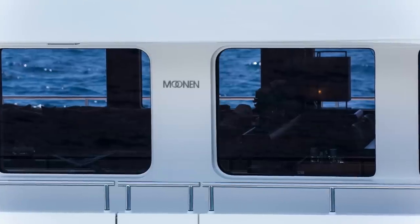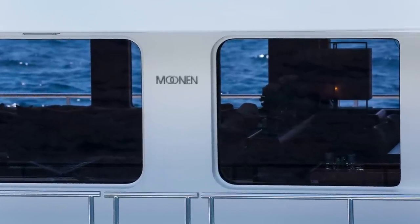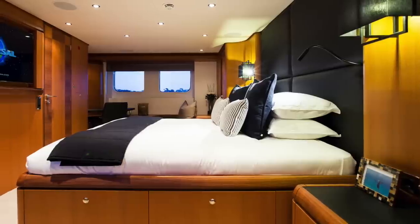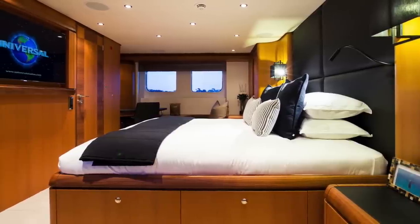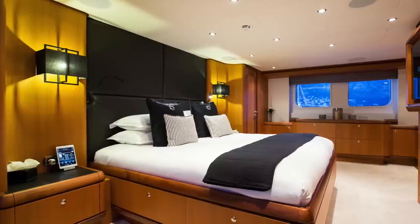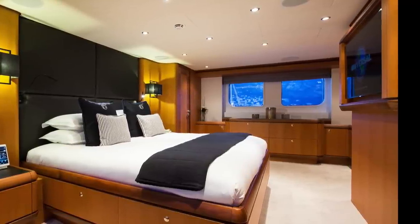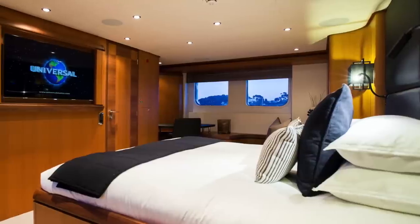Talking of her interior, let us now take a look inside. The master stateroom aboard this vessel is located midships on the lower deck. This, according to the naval architect's calculations, is the most stable and thus most comfortable spot on a ship at sea.